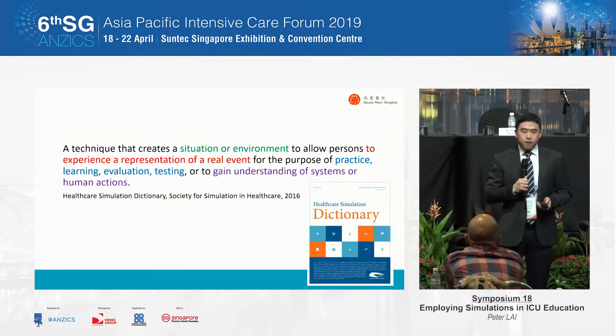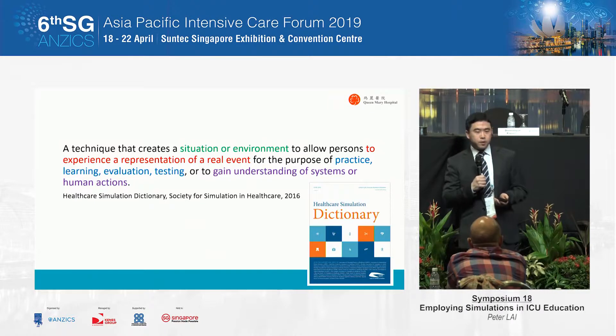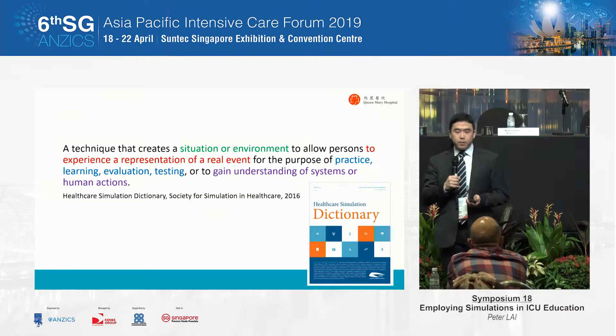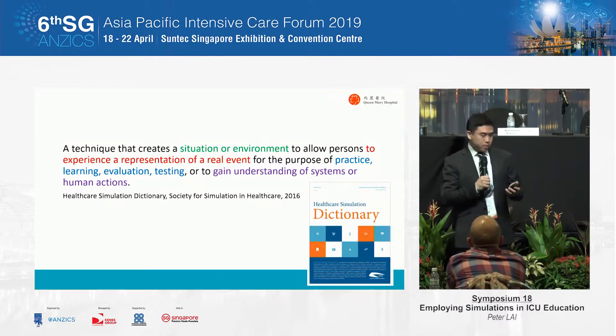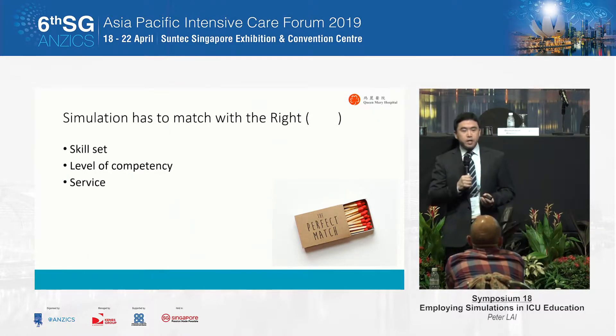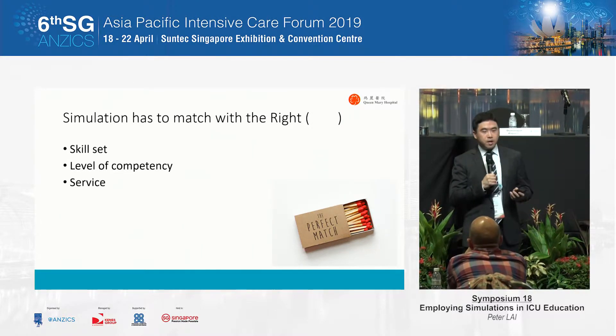From the Society of Simulation and Healthcare, the definition — which most of you may have heard — is that simulation is a technique that creates a situation or environment allowing a person to experience a representation of a real event for the purpose of practice, learning, evaluation, testing, and to gain understanding of systems or human action. In this regard, it is important that we match simulation with the essential skill steps, the level of competence, and the service.